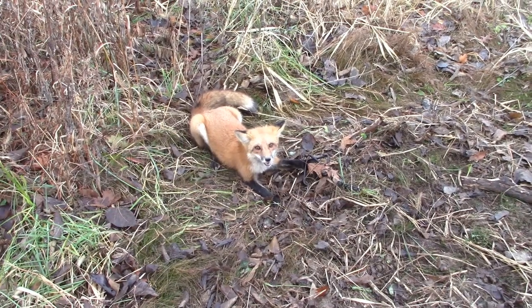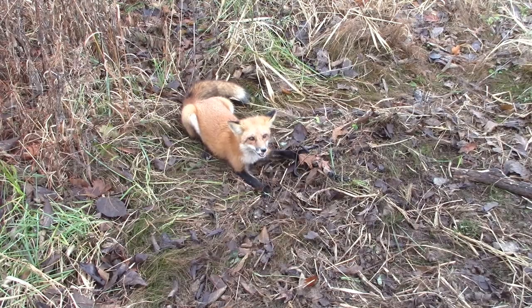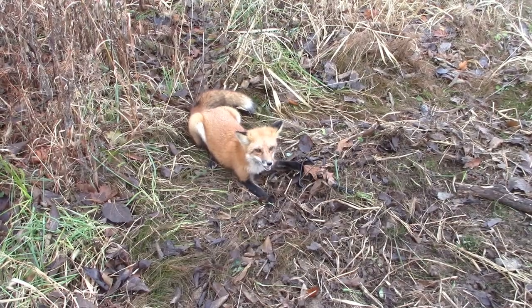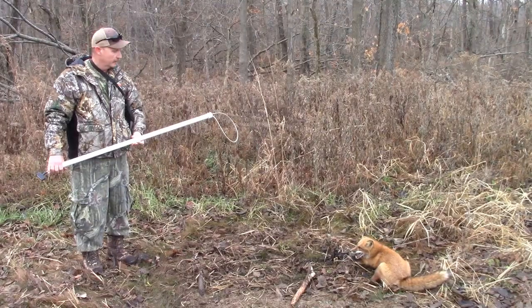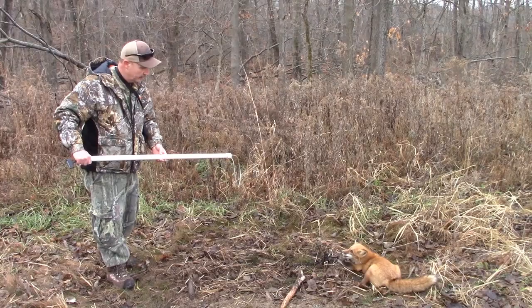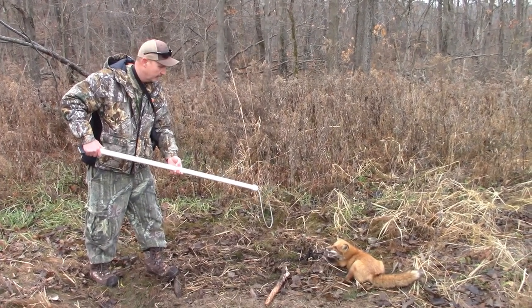I'll get him taken care of — just set, remade. We're going to get him released, so you'll see that here in a minute. Let's get set up and get ready to release it. Got the catch pole. All we're going to do is slip through this little guy's head, pin him down, and get him out of the trap.